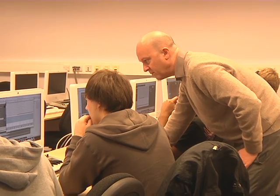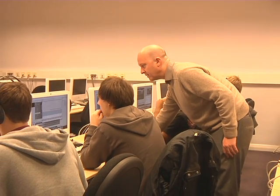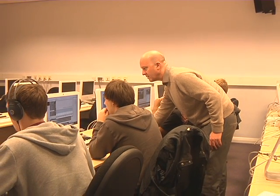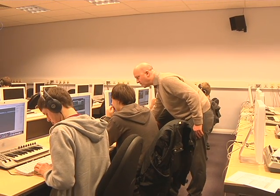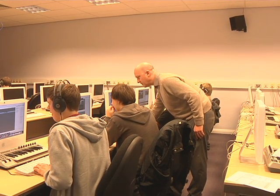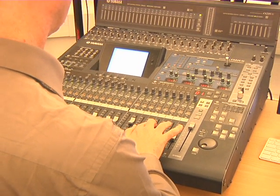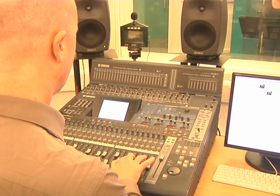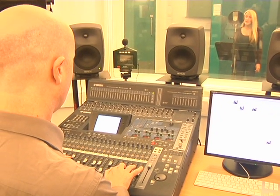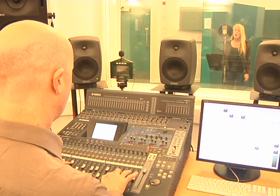An academic from the University of Huddersfield is teaming up with a university across the Atlantic to look at interesting new ways to control music, artificial speech and sound. Dr. Ian Gibson, a senior lecturer in the School of Computing and Engineering, is a visiting professor at the University of British Columbia in Canada. He spent some of the summer collaborating on the development of new computer systems which can be applied to music performance and the control of electronic singing.